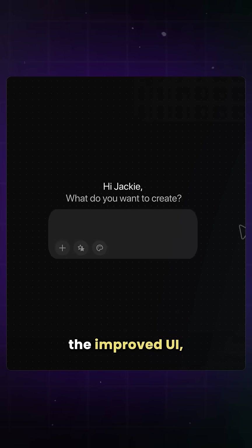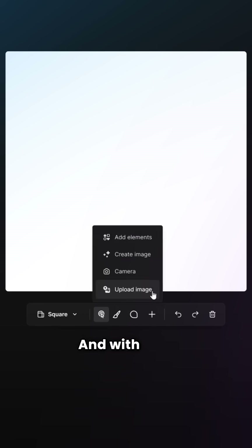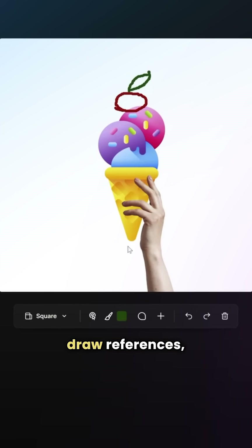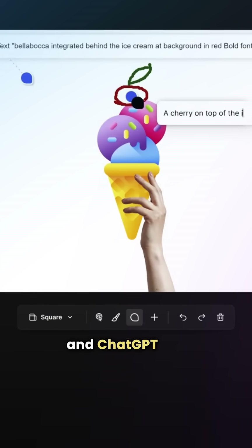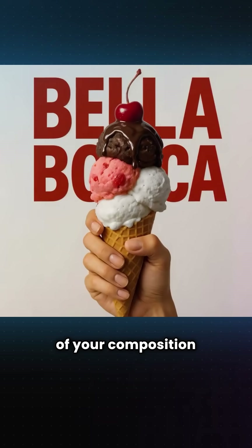Along with the improved UI, FreePic has also introduced a new feature called Composition. With this, you can upload an image, add elements, draw references, drop comments, and ChatGPT will handle the rest. It can even adjust the aspect ratio of your composition for you.